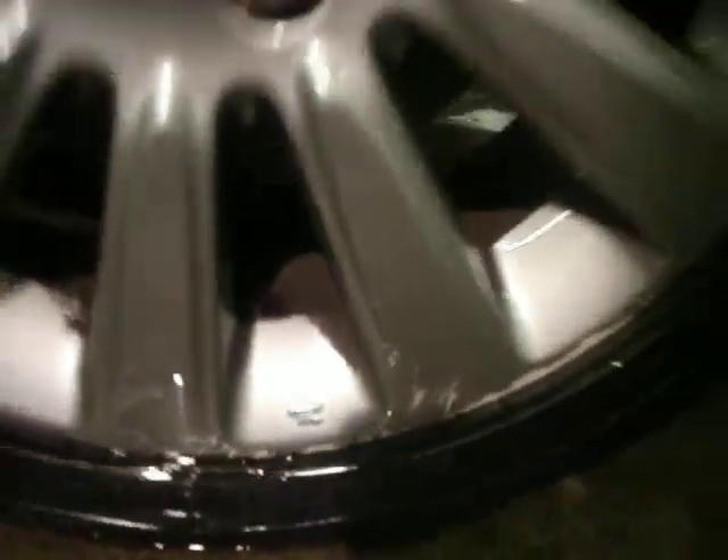Starting with the front alloy, a couple of little marks just on there, but other than that the alloy is fine and the tyre is on 3mm. Front wing has a little hairline scratch there, might need a bit of mopping and touching in, but nothing massive.